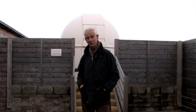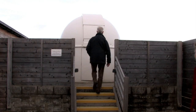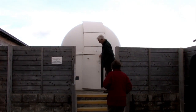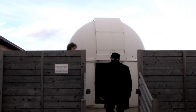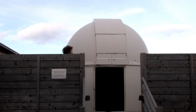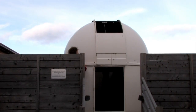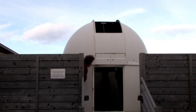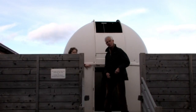Welcome to the Highland Astronomical Society's Observatory here at Cologne. You're very welcome. Come and look at the telescope. We're ready to view — come in and have a look.